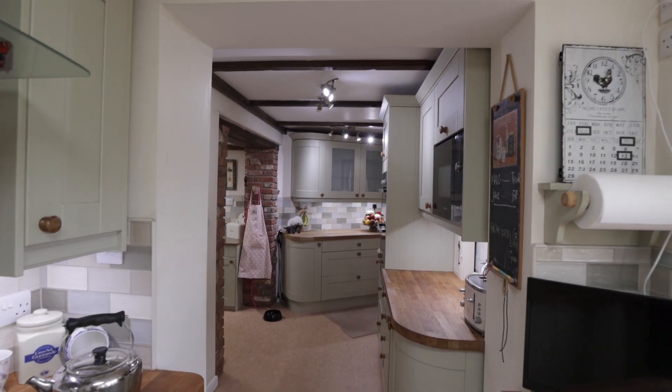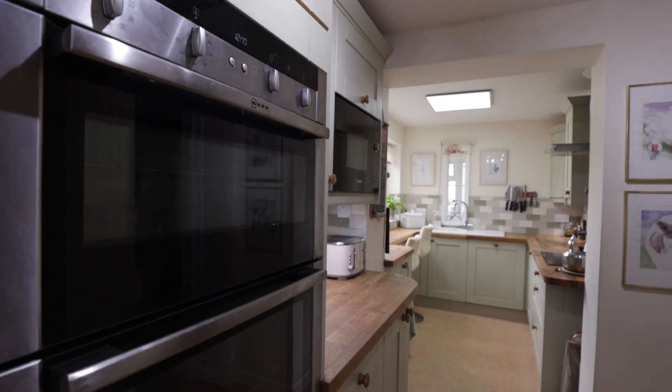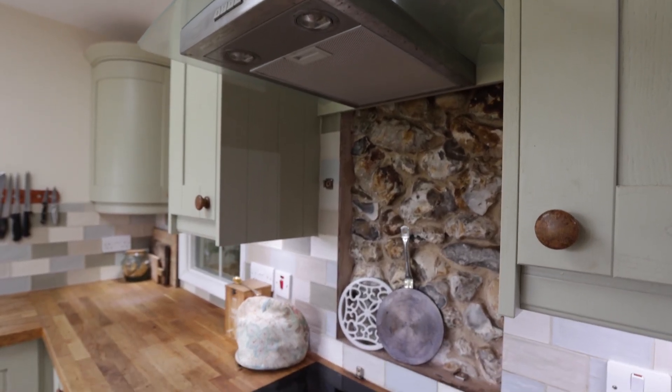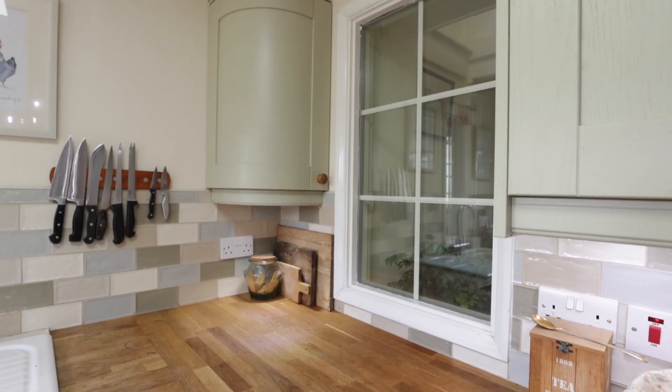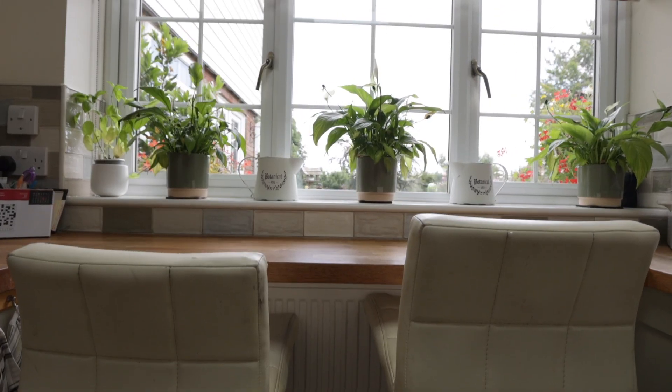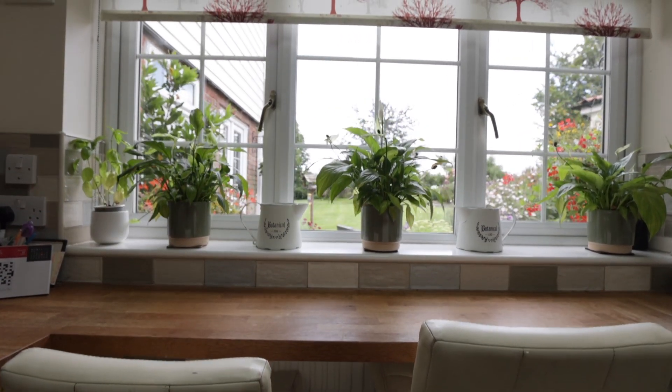As with cottages that have evolved over the centuries, the space has been really utilised in this kitchen to maximise it. What I particularly love is that breakfast bar — sit there, watch the garden, watch the birds. It's a really lovely place to enjoy your morning cup of coffee.